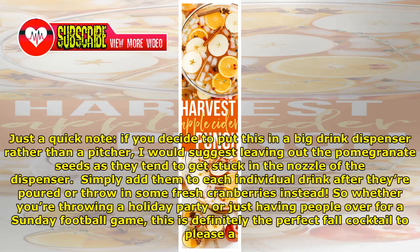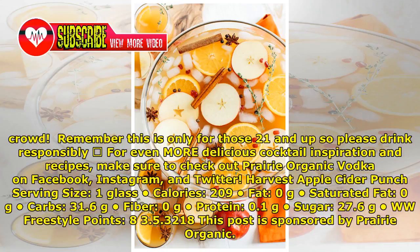So whether you're throwing a holiday party or just having people over for a Sunday football game, this is definitely the perfect fall cocktail to please a crowd. Remember, this is only for those 21 and up, so please drink responsibly.